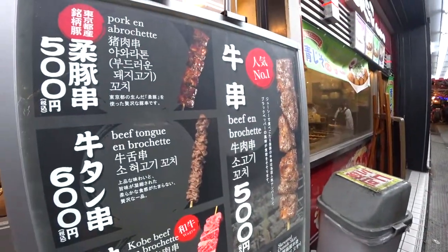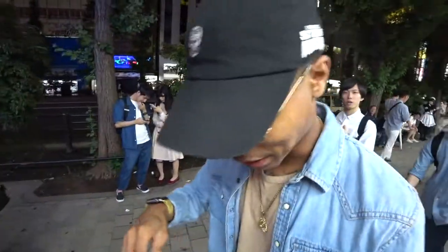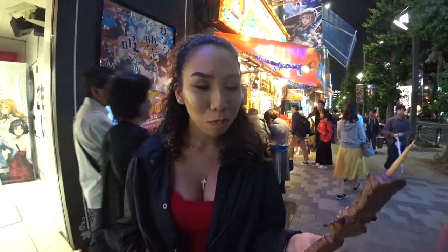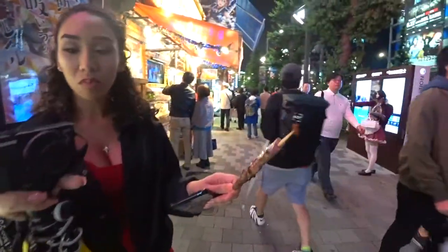Kobe beef — super rare. You can only really get that in Japan, legit. They say it's the best beef ever in the world. Here we go, about to try it for the first time. Oh yeah! I've never had beef like this — it's so soft, I swear to God. That kind of changed my life. Try it, baby. It's just hella soft — it's melting. It's just legit. That was worth the $12 I spent on that little stick. I get why it's so expensive.